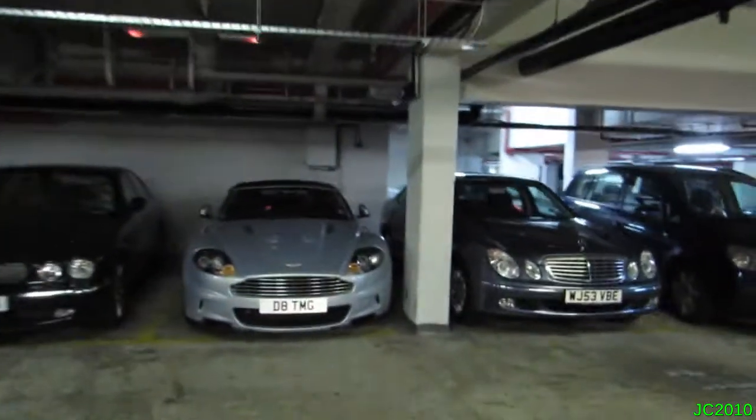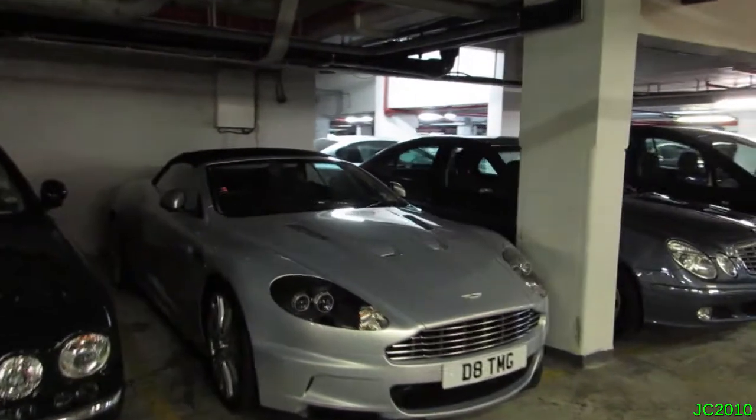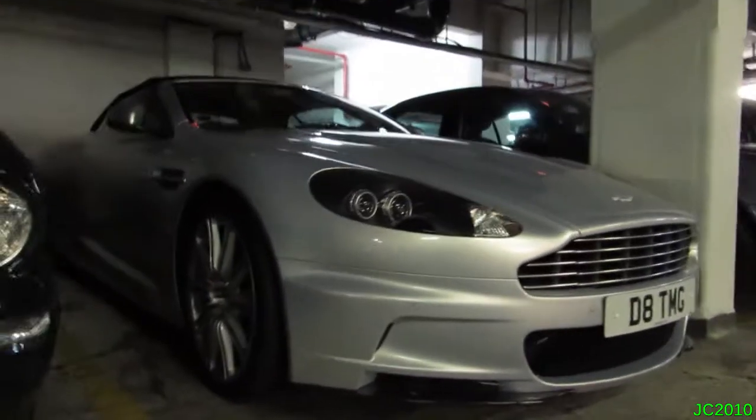And then this — Lightning Silver, I think is the name of the colour — Aston Martin DBS Volante. Love these.